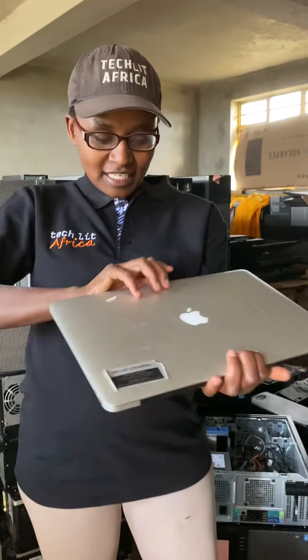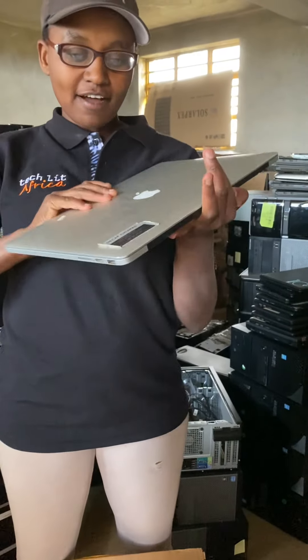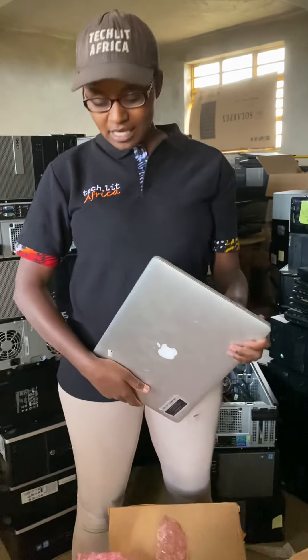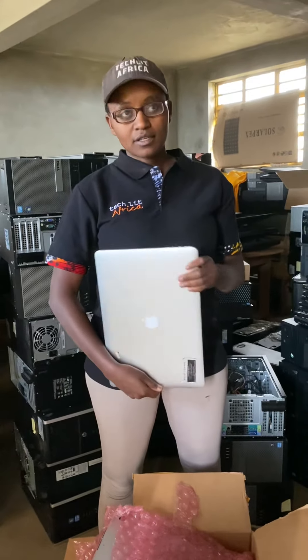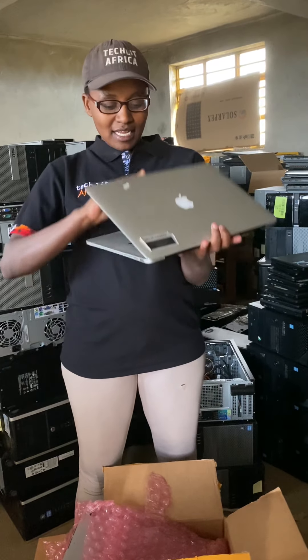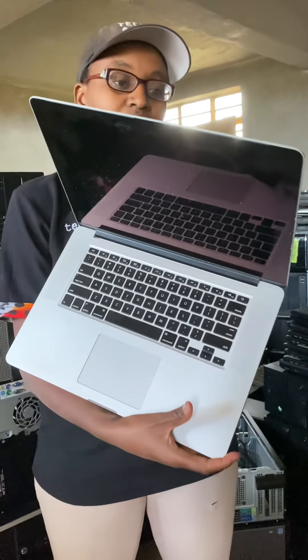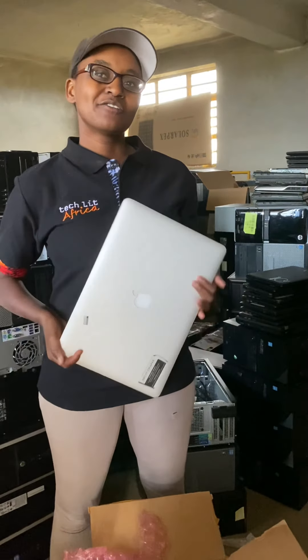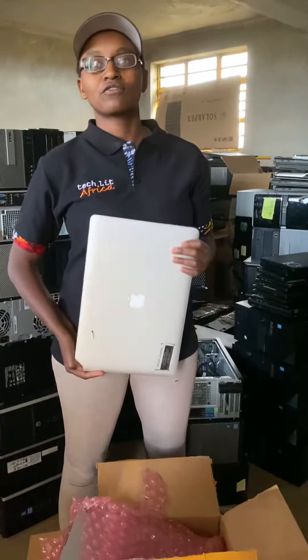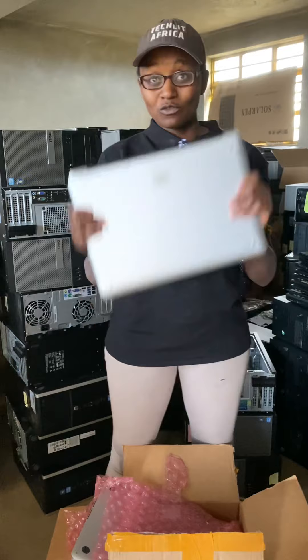The really great thing about the MacBooks is they have really high specifications, meaning that even for our video production classes where we need a computer with a nice GPU, this will work really well. Something like this MacBook, I think it's about four years old — we can actually use it for another six years, extending the life from four years to ten years.